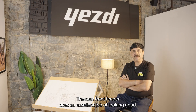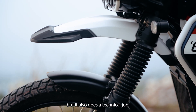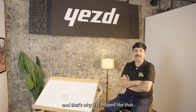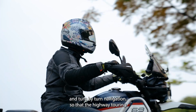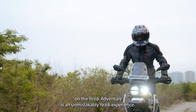The new front fender does an excellent job of looking good, but it also does a technical job. It cuts air for our cooling system to be more effective, and that's why it is shaped like that. Even the console comes with Bluetooth connectivity and turn-by-turn navigation, so that the highway touring on the EHD Adventure is an unmistakably EHD experience.